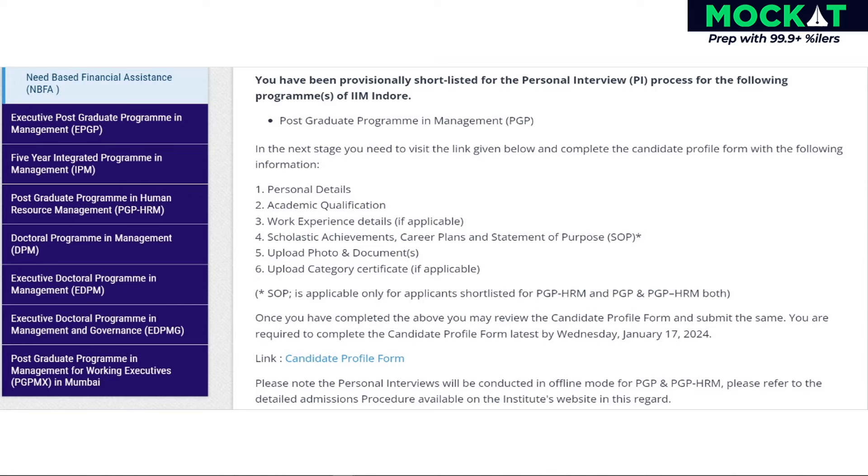However, candidates solely shortlisted for the PGP program are not required to fill any SOP form.